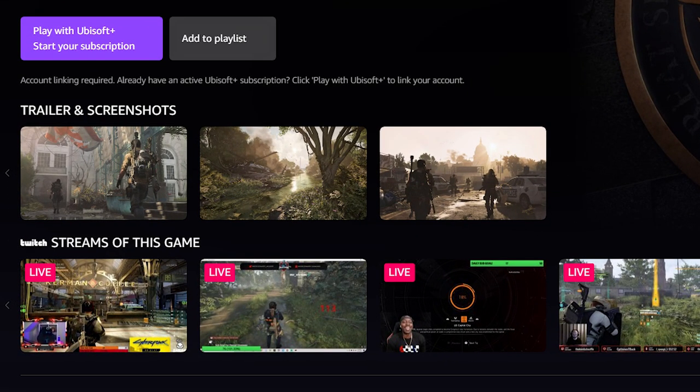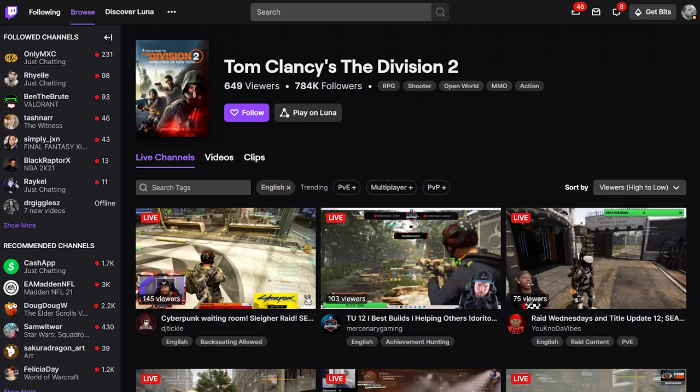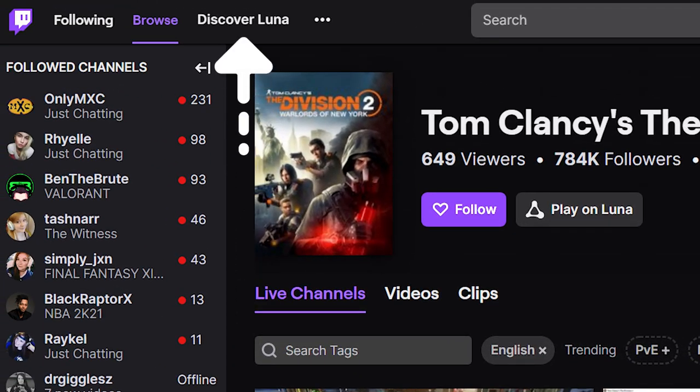One thing I did not go over was the Twitch integration, because I feel like it needs its own segment, especially if you are a streamer or a viewer on Twitch's platform. So let's dive right into that and get to the meat and potatoes of what that means for someone like you. When it comes to Twitch integration, we have to tackle this from two sides — Twitch's side and Amazon's side. Let's start with Twitch.